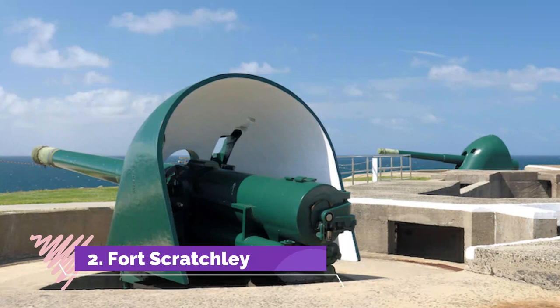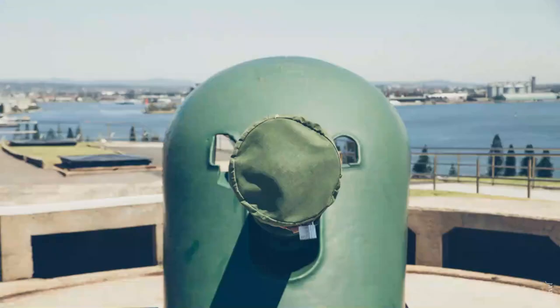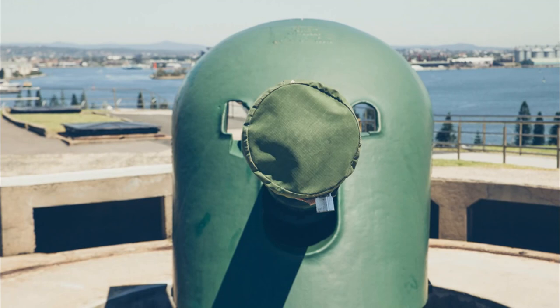Number 2: Fort Scratchley. Set next to Nobby's Beach is one of Newcastle's top tourist attractions, Fort Scratchley. Protected as part of a museum, its sturdy fortifications are interesting to explore and offer commanding views over both the center of town and the Pacific Ocean.